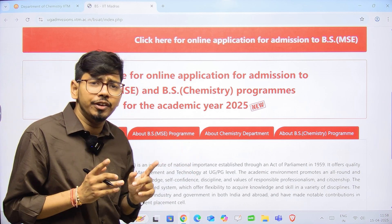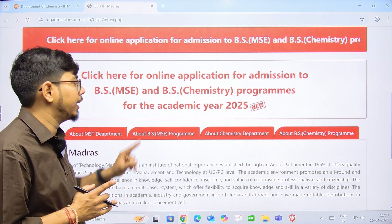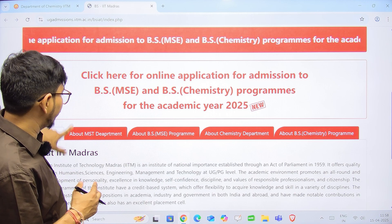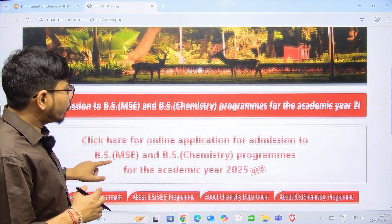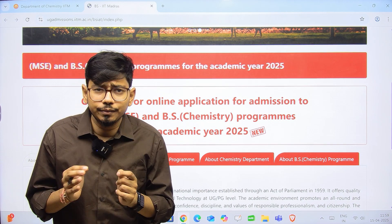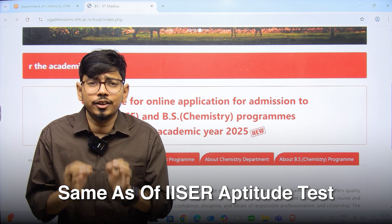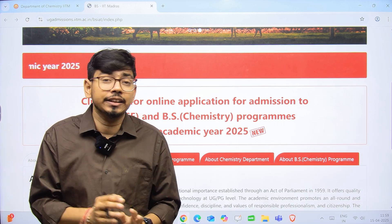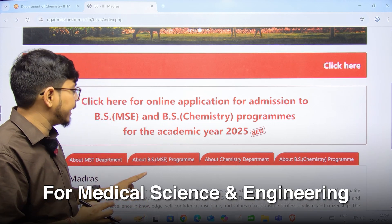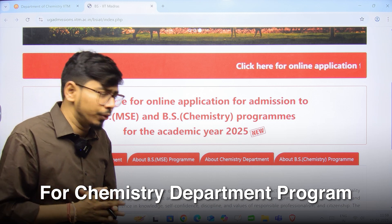I have already made a detailed video about the BS in Chemistry program — you can check it out and see the full details. Before going to the registration, I would like to discuss the eligibility. The eligibility criteria are the same as that of the IISER Aptitude Test, and there are two separate criteria — one for the Medical Sciences and Engineering program and one for the Chemistry program.